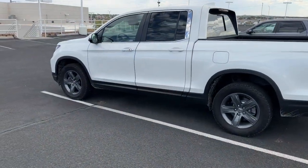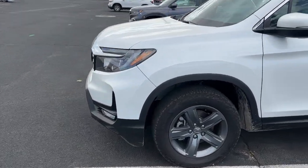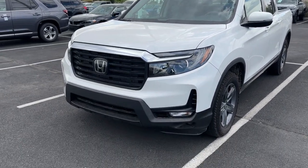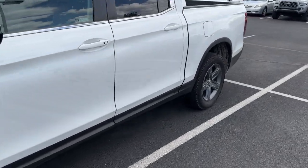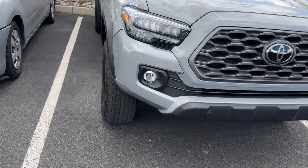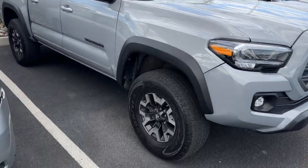This is the size of the Ridgeline too. The Ridgeline would have been my number one choice if it was the size of the Frontier — I just feel like the Ridgelines are too big. The Rangers are too big. I hate the seating position in Tacomas. The Tacoma is a good size but the interior is way too small — definitely can't do the Tacoma.